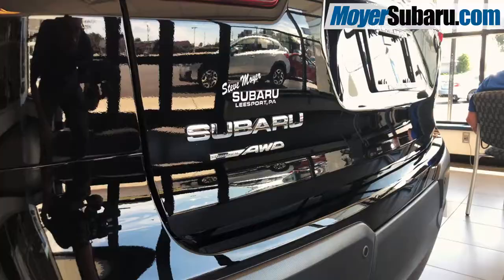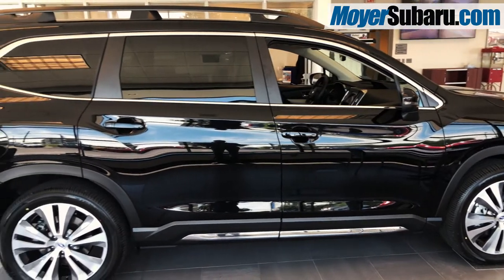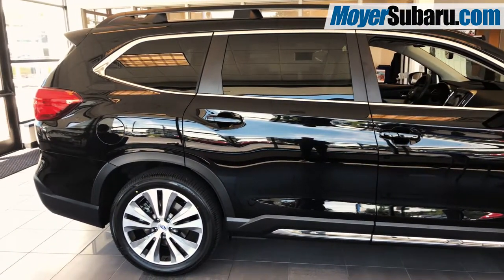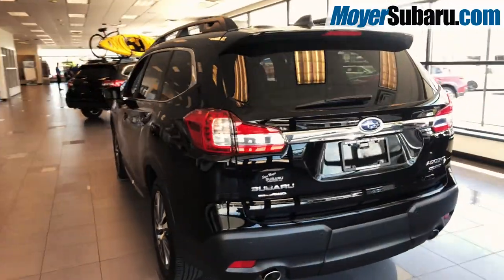The all-new three-row 2019 Subaru Ascent is available at Steve Moyer Subaru. This incredible new Subaru SUV is painted in crystal black with an ivory leather interior. The Ascent is built in America, and it has everything you love about a Subaru.